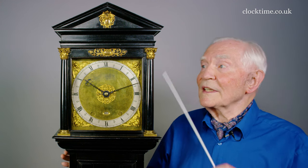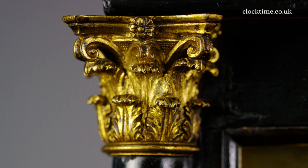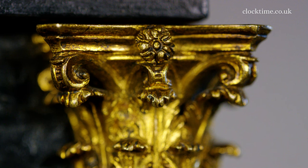The brass Corinthian capitals are all cast in one piece and then exquisitely chased before being mercury fire gilded.